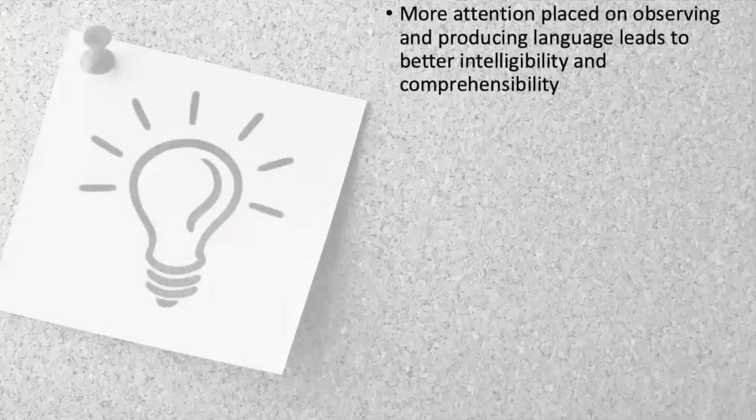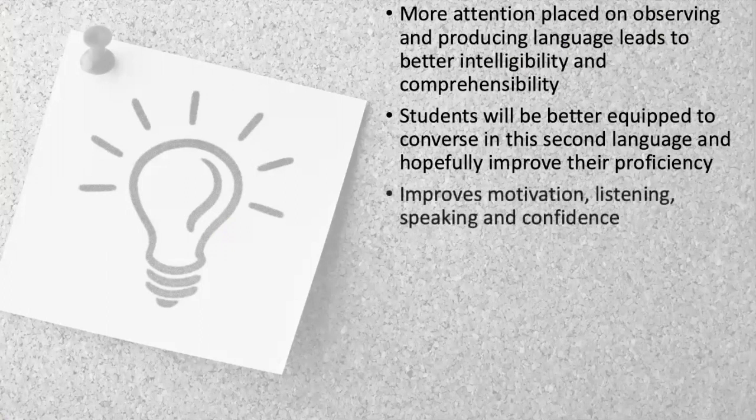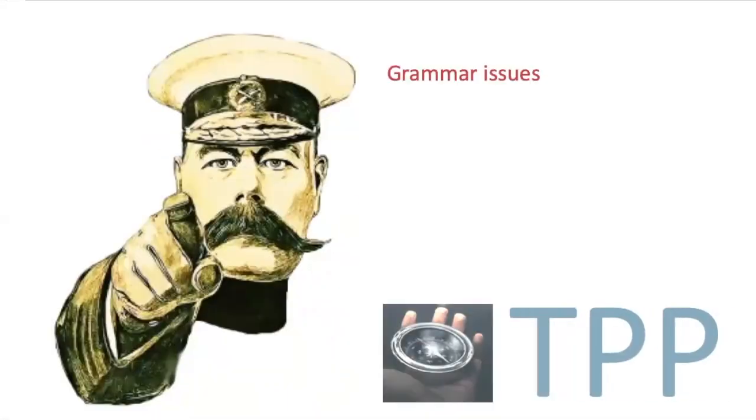The advantages of using timed pair practice are simple. First, it allows observation of how language is produced and improves intelligibility. Students will be better equipped to converse in their second language, improving efficiency as they develop language and strategies. It improves motivation, listening, speaking skills, and confidence. To recap: timed pair practice helps you understand grammatical issues better, allows students to build vocabulary, and starts to address disfluency because students have to maintain their conversation.